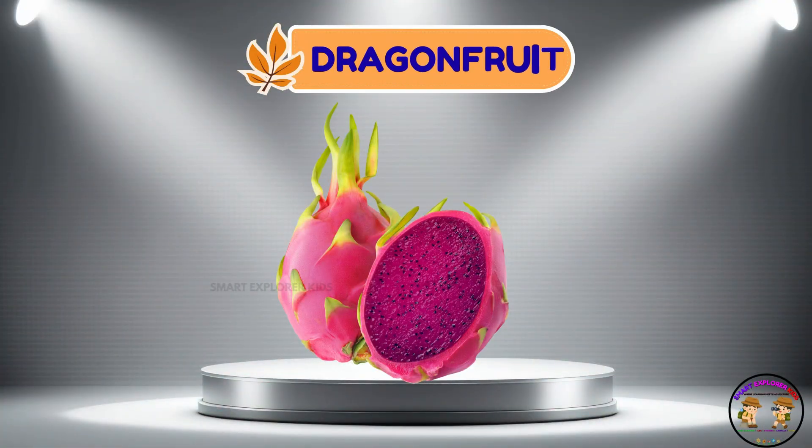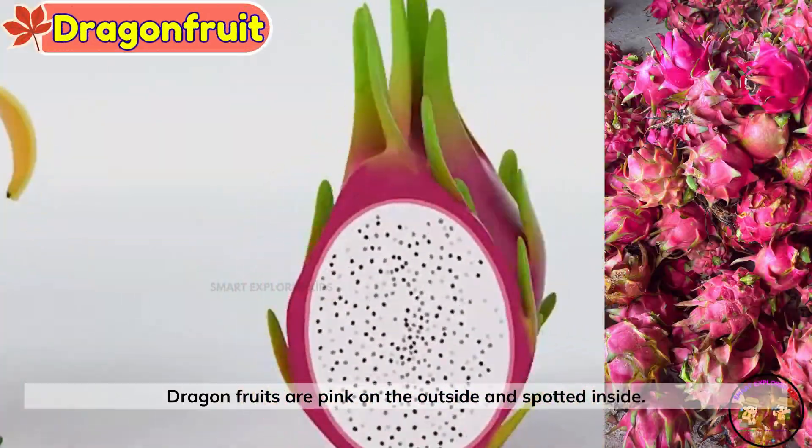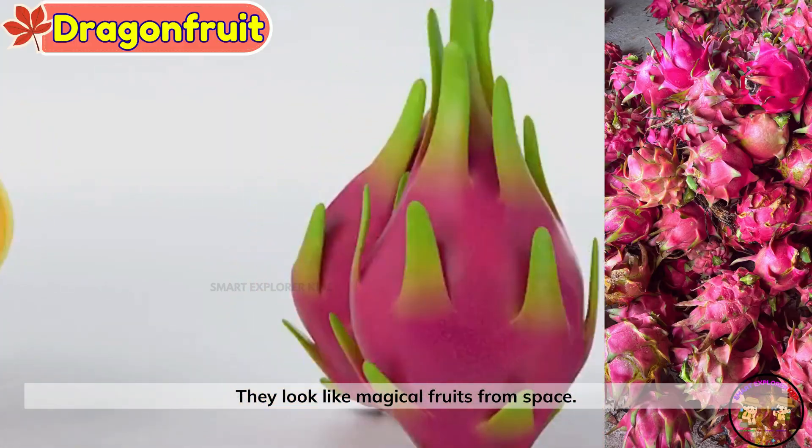Dragon fruit. Here comes a dragon fruit. Dragon fruits are pink on the outside and spotted inside. They look like magical fruits from space.